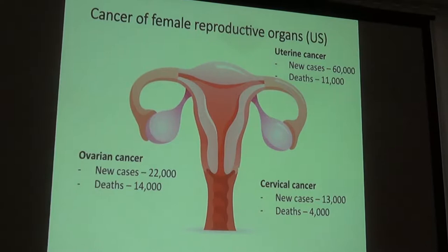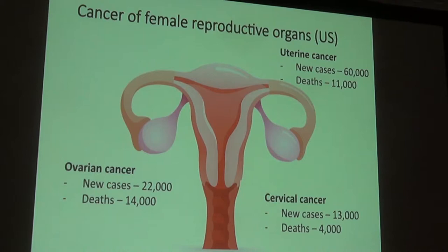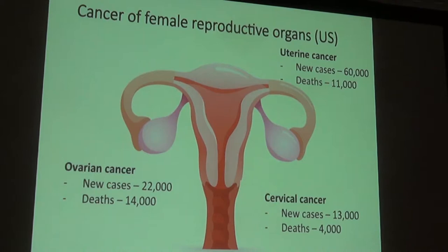Looking at all three cancers together: uterine cancer has about 60,000 new cases a year and 11,000 deaths; ovarian cancer has fewer cases at about 20,000 but more deaths at about 14,000; and cervical cancer is much less common with about 13,000 new cases and contributing to about 4,000 deaths per year in this country.